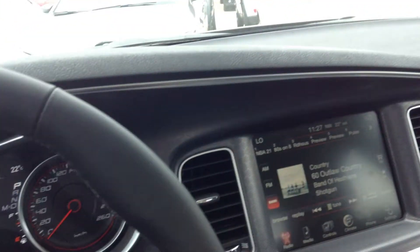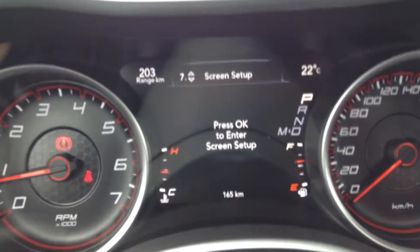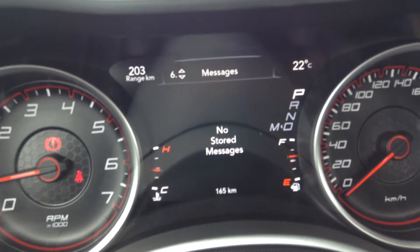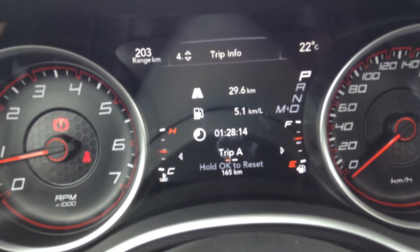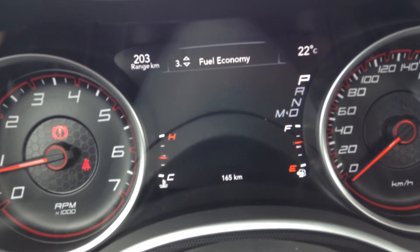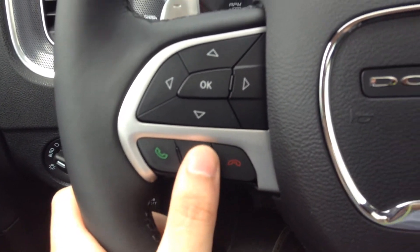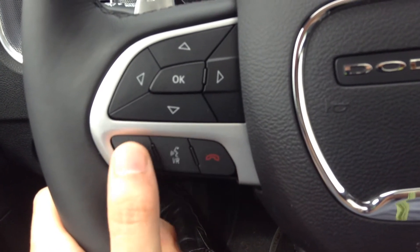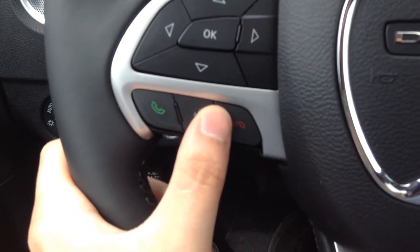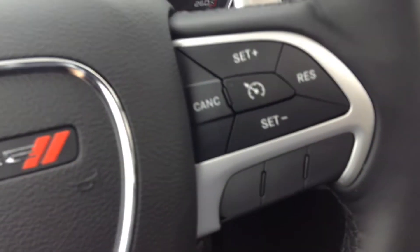It's a leather-wrapped steering wheel as well. Here are the controls for your heads-up display — your screen's set up and you can look at text messages on here, trip info, fuel economy, vehicle info, tire pressure, and so on. You can answer and disconnect calls from here. Voice recognition lets you make a text using your voice, ask the vehicle to call people from your contacts list, or change radio stations using your voice. It's really handy.